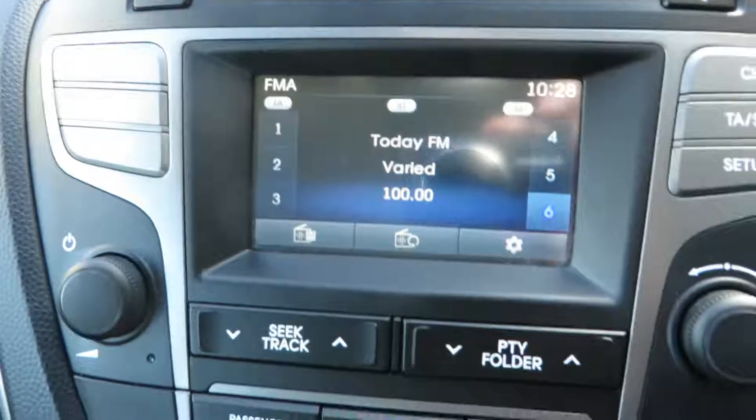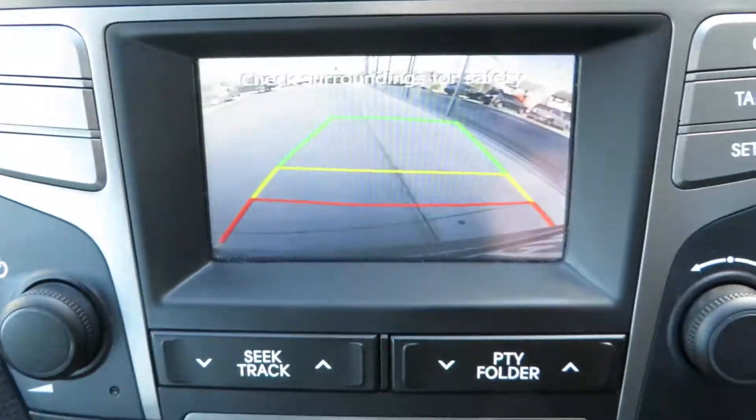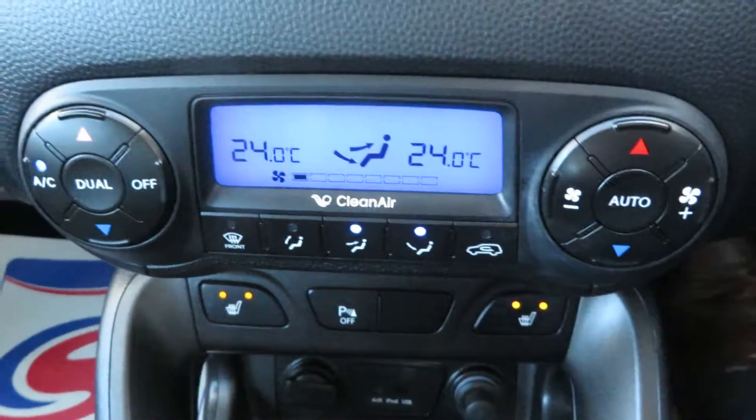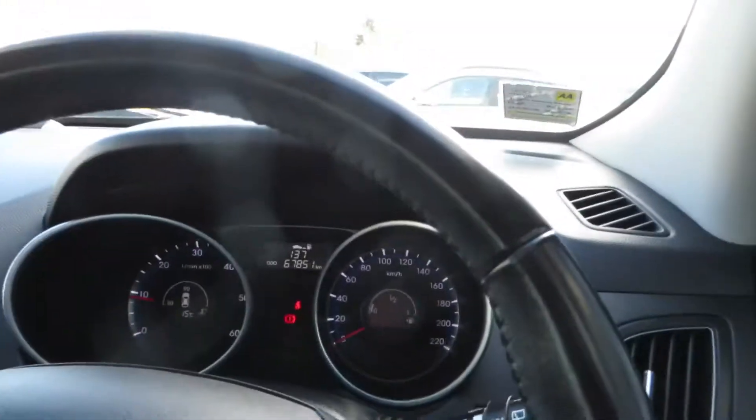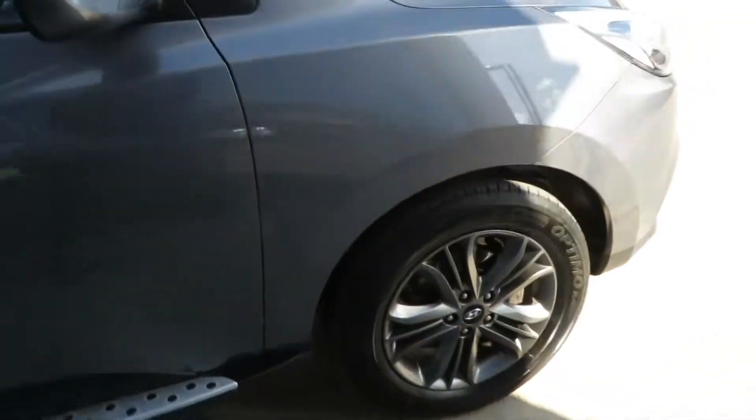Comes with a reversing camera, dual climate control aircon, heated front seats, parking sensors, and an auto-dimming rear view mirror. And as you can see, this car is exceptionally clean. As I say, this car is one owner and comes with a full service history.